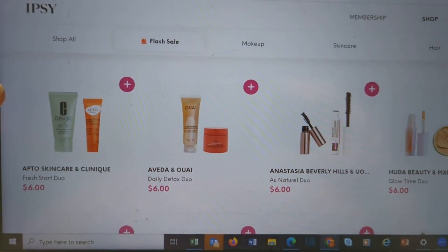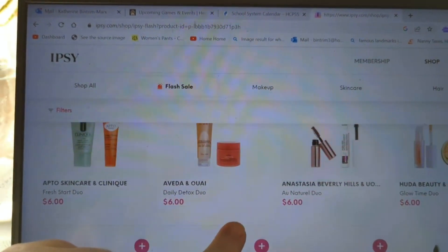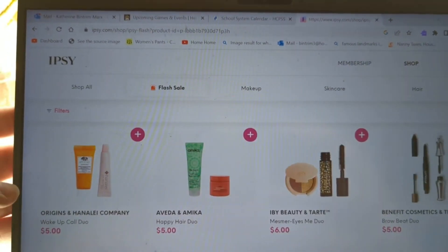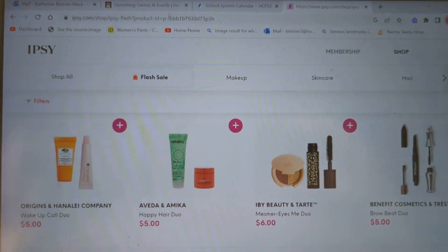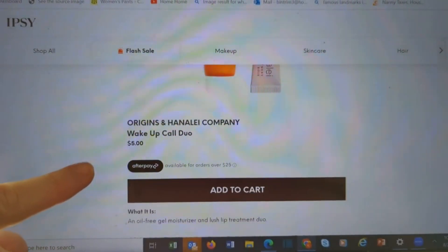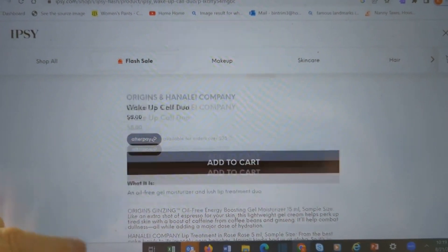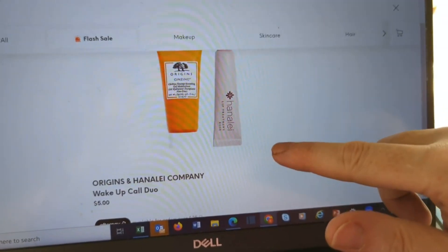We have Apto and Clinique Fresh Start Duo. Daily Detox — that looks like a hair one. Anastasia Beverly Hills. Huda and Pixi. Hanalei — hey, Hanalei is one of my favorite brands. Love their lippies. Everything from Hanalei I have loved. The Origins Ginseng Oil-Free Energy Boost Cleansing Gel, and the Lip Treatment in Rose — this will last you a long, long time. You don't need a lot of it, even at the deluxe sample size.